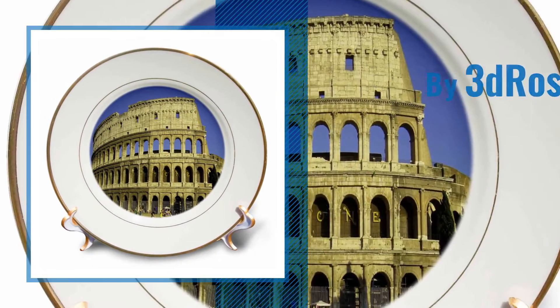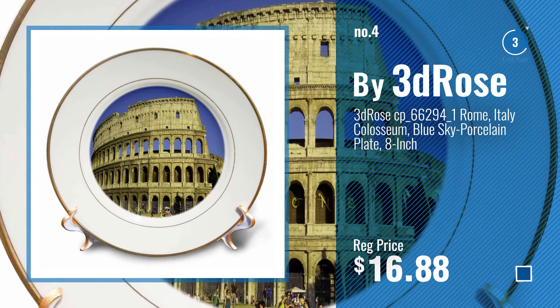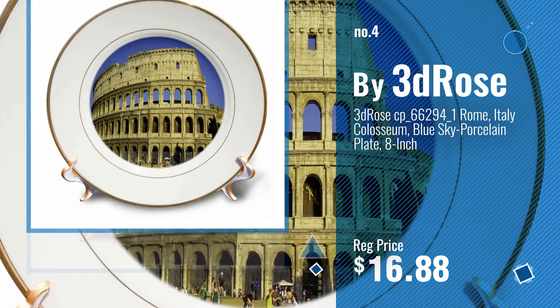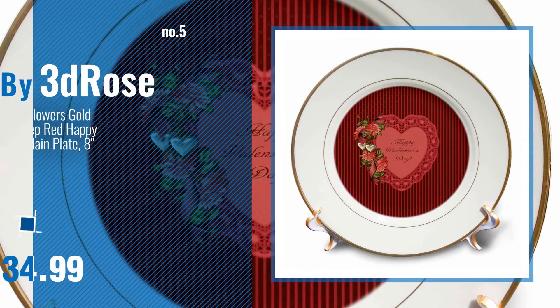Number 4, by 3D Rose. Number 5, also by 3D Rose.